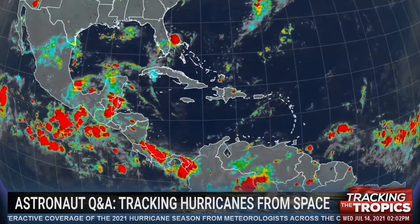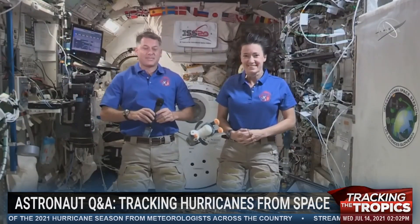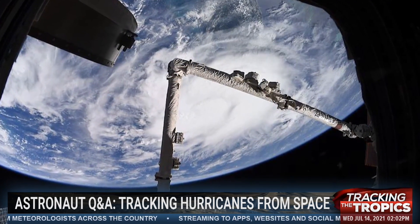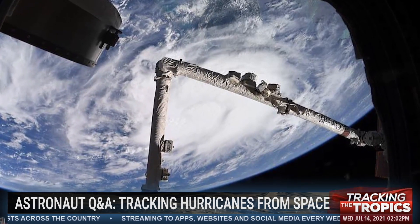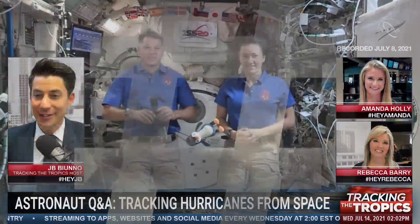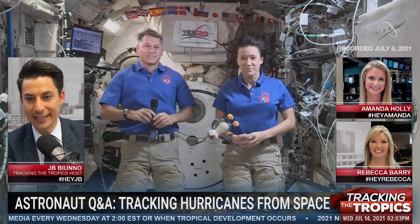With Elsa gone and the tropics quiet in July, today we're tracking the tropics from space — an interview with astronauts aboard the International Space Station, beamed down to us on Earth on how NASA monitors Mother Nature's very worst from the ISS. Joining us here on Tracking the Tropics from more than 200 miles above the weather, astronauts Megan McArthur and Shane Kimbrough aboard the International Space Station. It's an honor to speak with you both today. Thanks so much for joining us here on Tracking the Tropics.